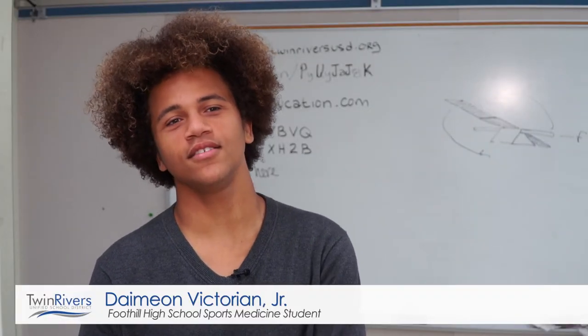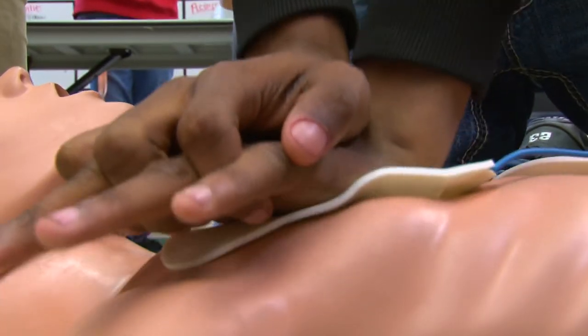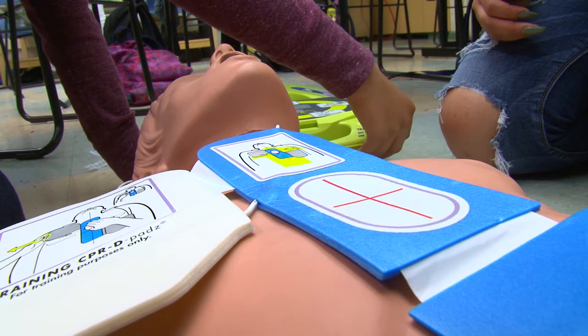I learned a lot more about the body that I didn't know. I learned proper ways to care for other people. I was certified twice in CPR, first aid, and AED.